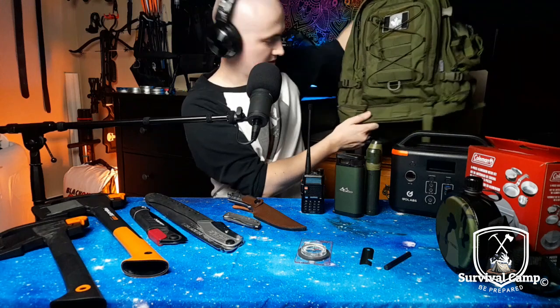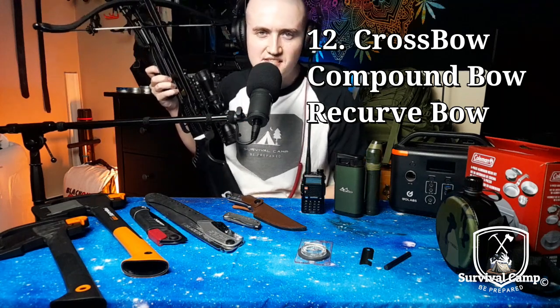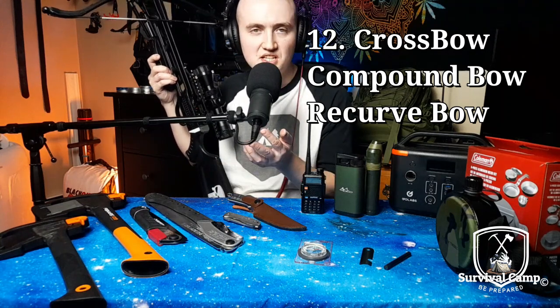Number twelve, you're gonna need something to hunt with. It could be a compound bow, a crossbow, or a recurve bow. It could be a gun, but it's not really reliable because bullets are very heavy and they run out. With a bow of any sort, you can reuse arrows, and you can make your own arrows, your own string, your own limbs. If the crossbow limb breaks, I can make a limb out of wood and make a string. So they're really reliable. For me it would be a crossbow, compound bow, or a recurve bow — I'd probably go with the recurve, but it's all preference. A crossbow is good for hunting; it's kind of like having a reliable gun.